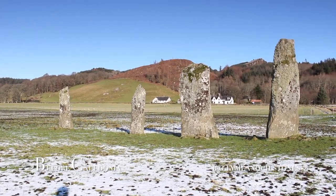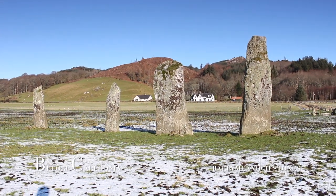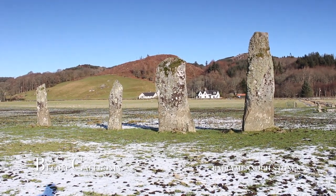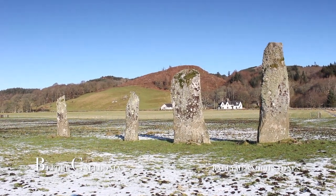Notice how the four stones rise in height like the hill in the background. The highest megalith in the south is just over four meters high, with the smallest stone being 2.75 meters.